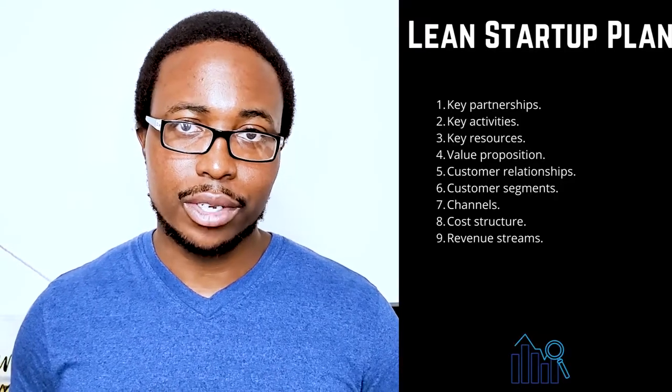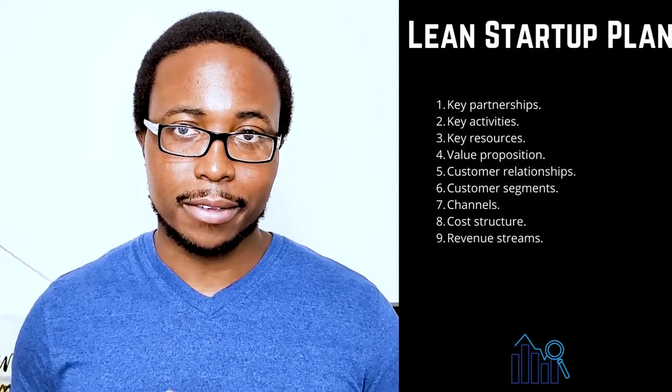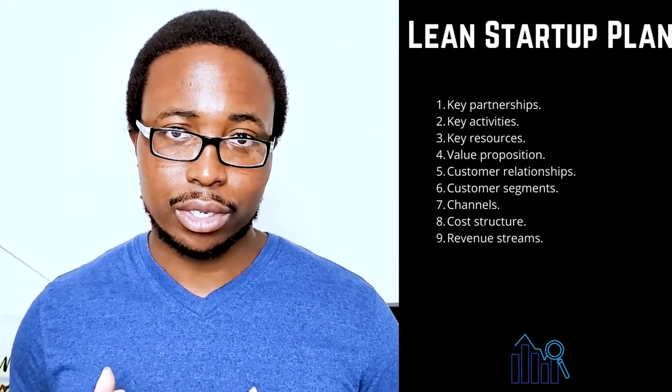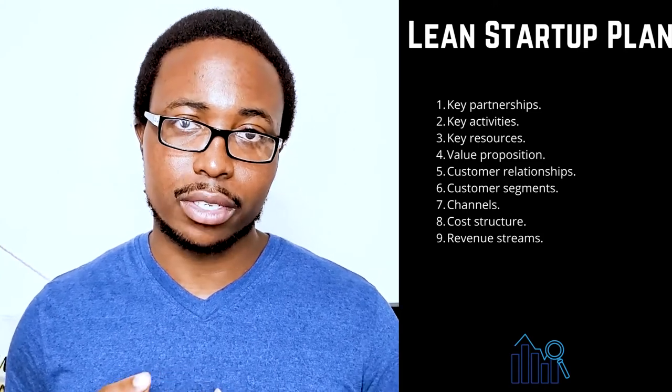Three: key resources. List any resources you will use to provide value to your customers. Staff, capital, and intellectual property may be among your most valuable assets. Remember to take advantage of any business resources that may be available to women, veterans, Native Americans, and HUBZone businesses.